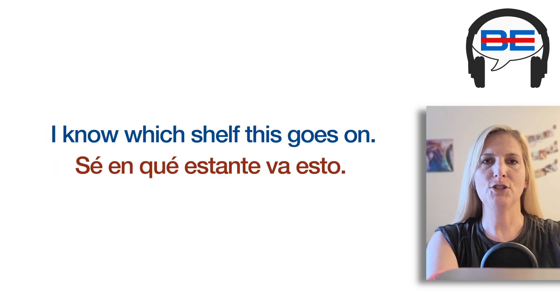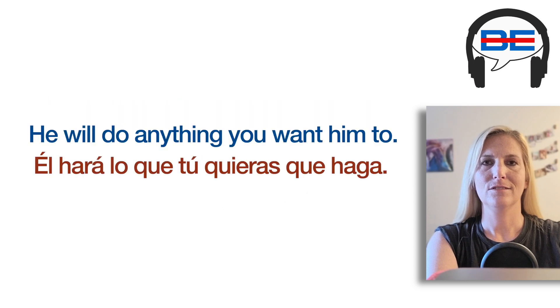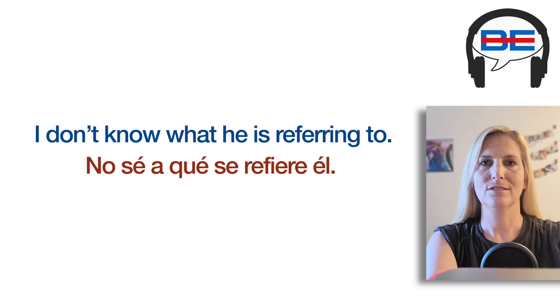I know which shelf this goes on. What ingredients do we need to make this food with? He will do anything you want him to. I see what Gary is waiting for. Is there anything else you can think of? I don't know what he is referring to.